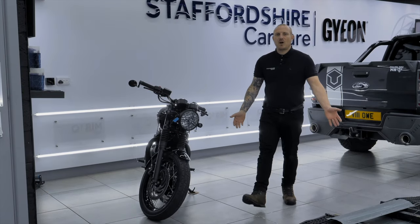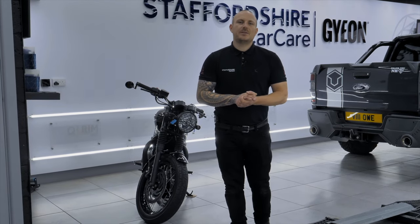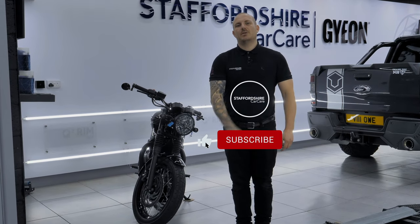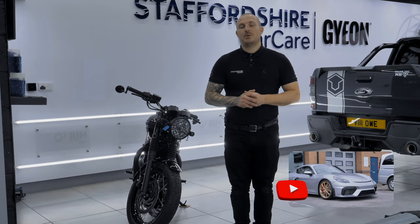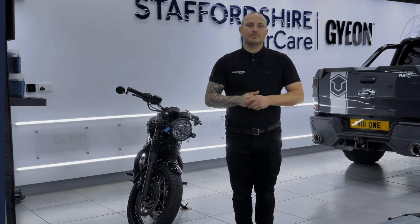Here we are at the end of a busy week — thank you ever so much for watching, and thank you to the customers who have come to visit this week. Don't forget to subscribe and tap the notification bell to be notified when our next video is uploaded. Also keep a lookout for the Porsche Boxster video that'll be uploaded very, very soon. Thank you very much once again and we'll see you soon — bye-bye!